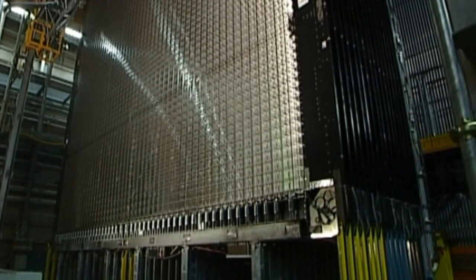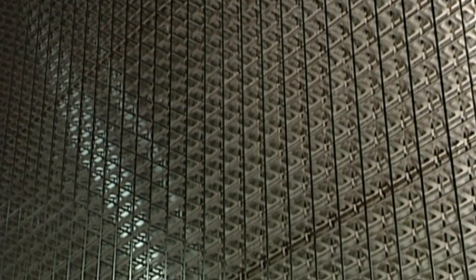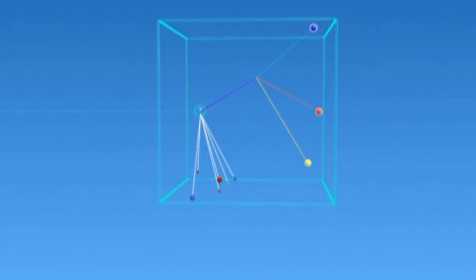The effect the Opera experiment is looking for is extremely subtle. Of the billions of muon neutrinos leaving CERN, just about 15 of those that oscillate can be detected over the lifetime of the experiment. This will, however, be enough for scientists to complete another part of the neutrino puzzle.